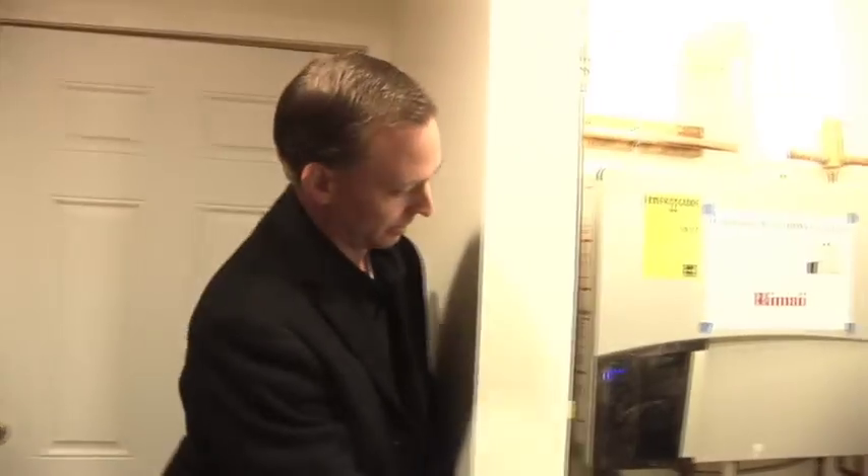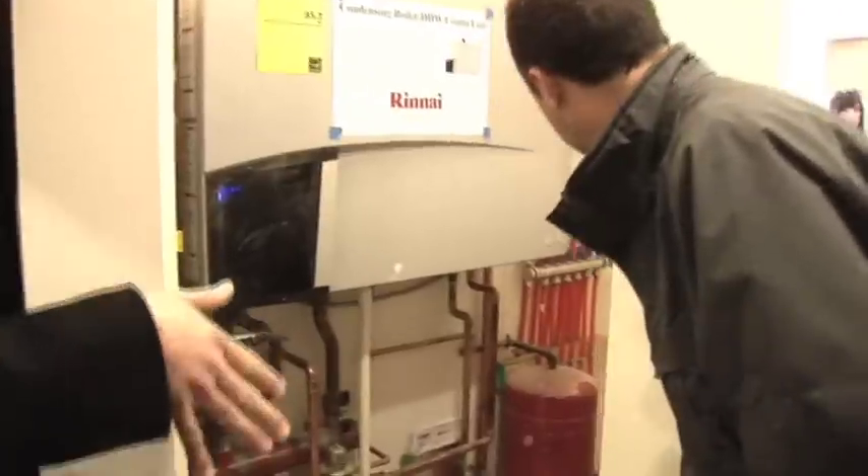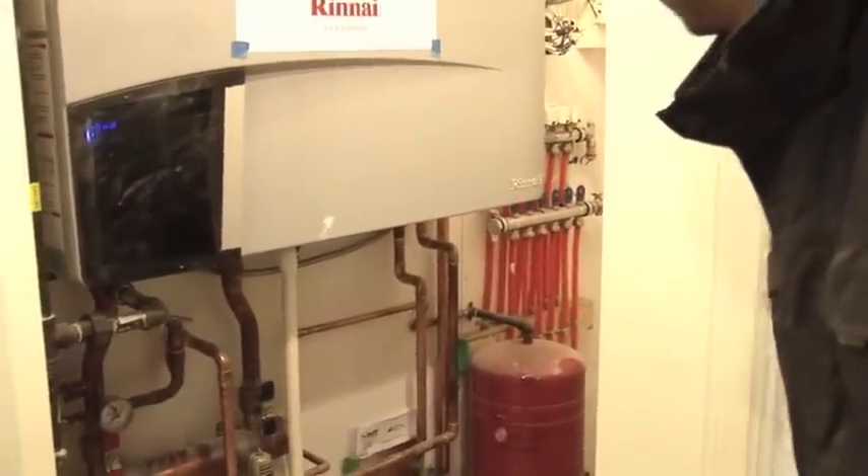This is the boiler for the house. The boiler is handling both the heating requirements and the domestic hot water. The heating is in-floor radiant, so if you actually touch the floor in here you can feel that it's warm. We've got those orange tubes there that you can see — those are all dropping down into the concrete and they're spread out throughout the entire house.